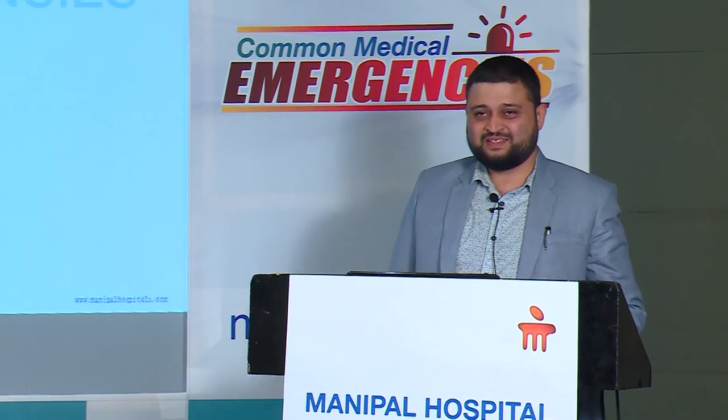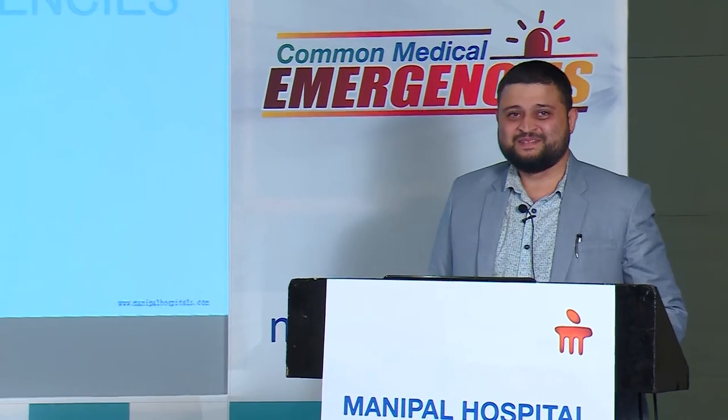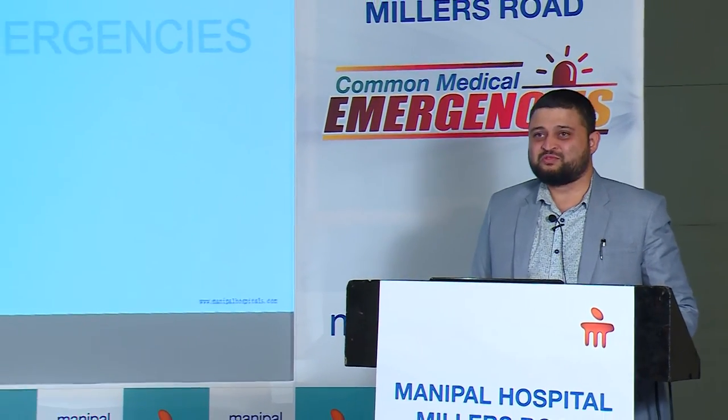Our next speaker of today's session is Dr. Mohamad Shai Dhani, who will speak for educators on urological emergencies and how to handle them. Good evening. For the last session of the day, I know everyone is eager to be in the next room, but I have to finish this fast to keep the promise of the stomachs now.